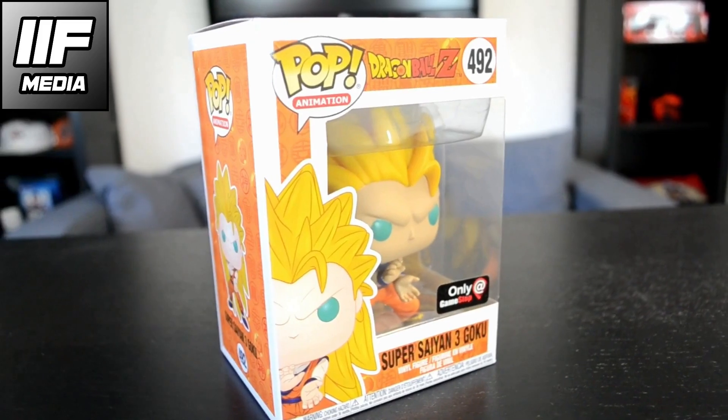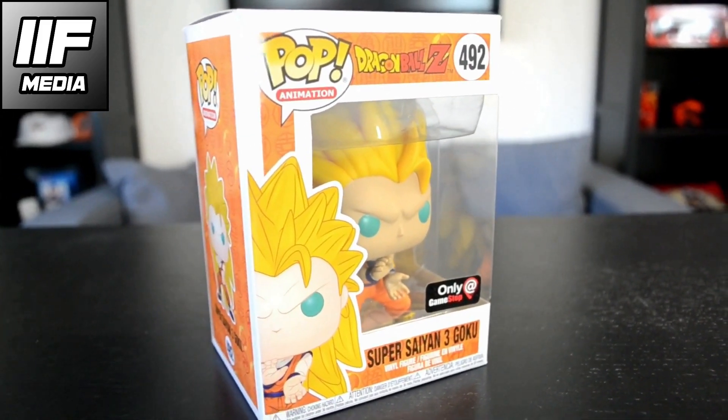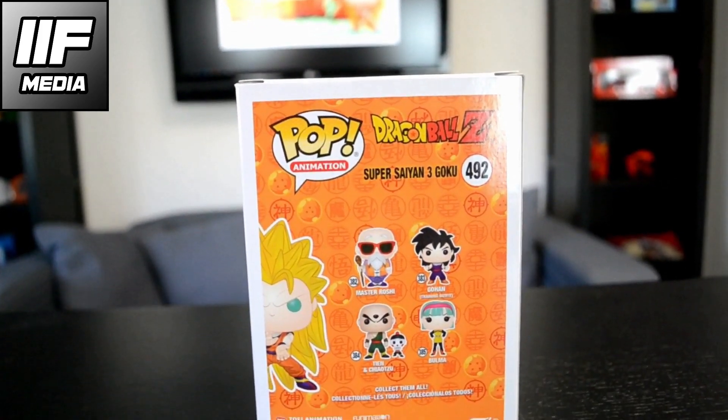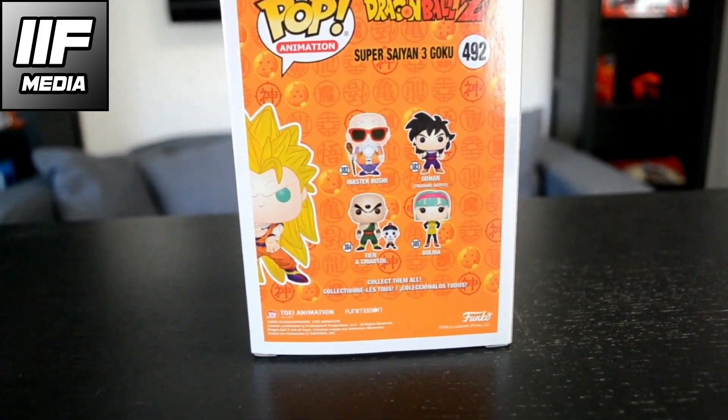Next up, only at GameStop, guys — you can get Super Saiyan 3 Goku. Super Saiyan 3 is like my favorite form of Goku. I love his long blonde hair. This one is number 492 from the collection and this is actually one of my favorite Funko Pops.